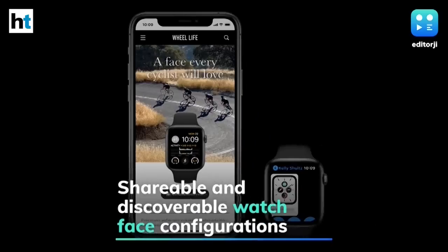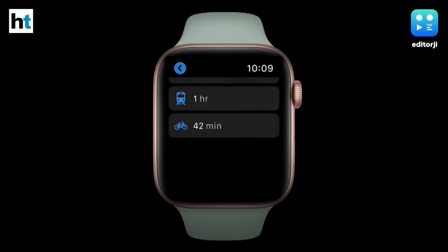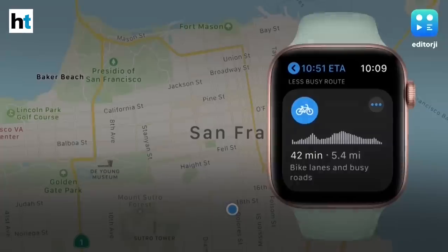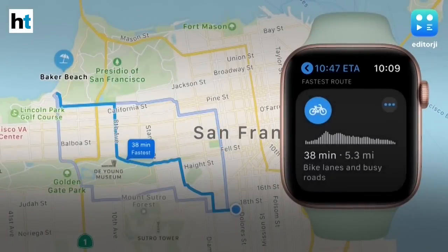watchOS 7 also offers greater personalization with shareable and discoverable watch face configurations, while a new hearing health feature gives greater insight into overall well-being, designed with privacy in mind. Maps is updated with cycling directions and Siri now offers language translation.